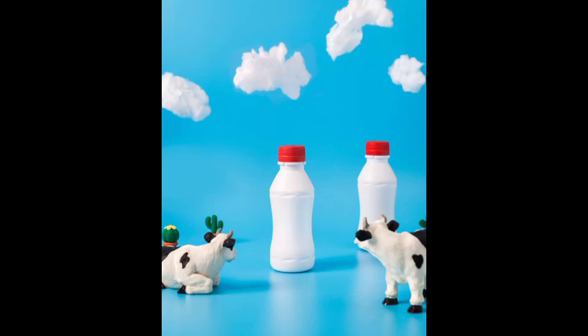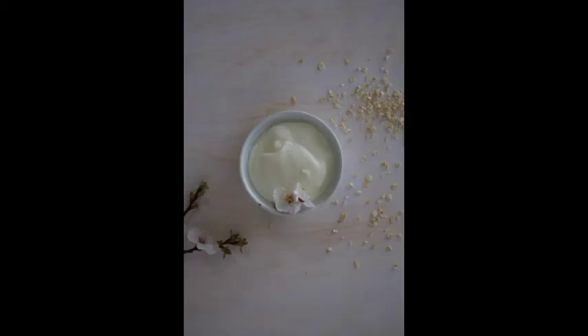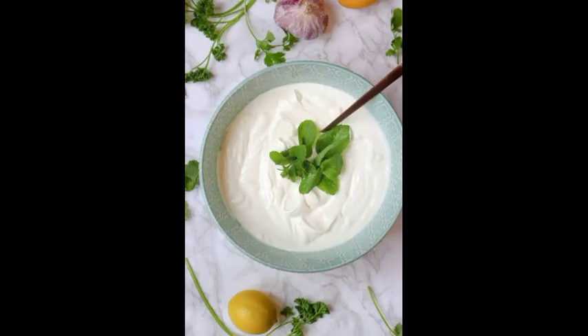The last remedy is yogurt. Yogurt has antibacterial and soothing properties that help in reducing hair fall in dogs. Mix some water in yogurt and apply the mixture all over the body of your dog, and leave it for about 30 minutes. Then give your dog a nice bath.